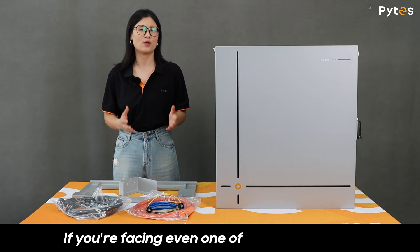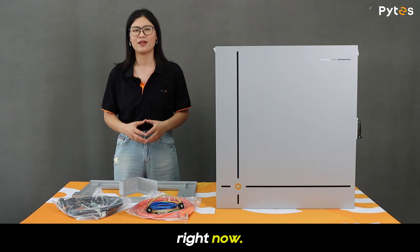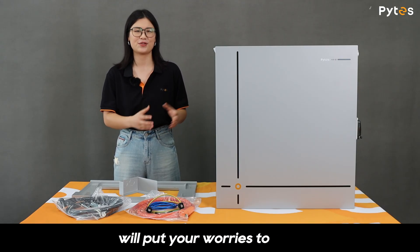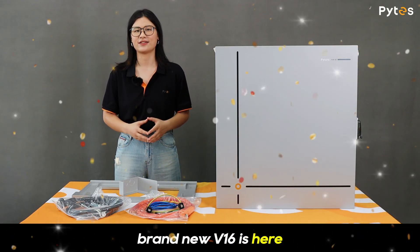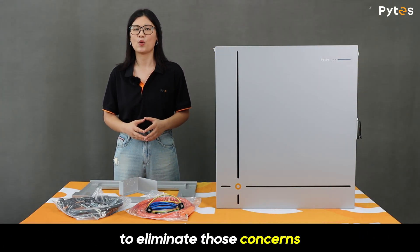If you are facing even one of those challenges right now, then what I'm about to share will put your worries to rest. PiS brand new V16 is here to eliminate those concerns once and for all.